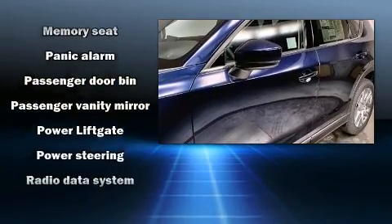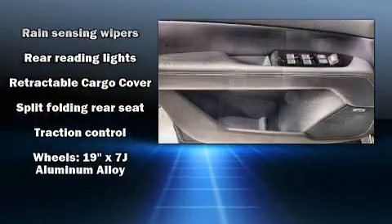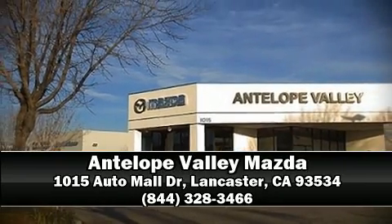Mazda ensures the safety and security of its passengers with equipment such as dual front impact airbags, front and side impact airbags, an emergency communication system, and four-wheel disc brakes with ABS. Our sales reps are extremely helpful and knowledgeable — stop in and take a test drive.